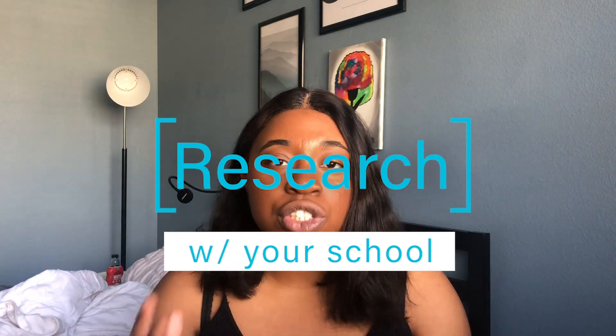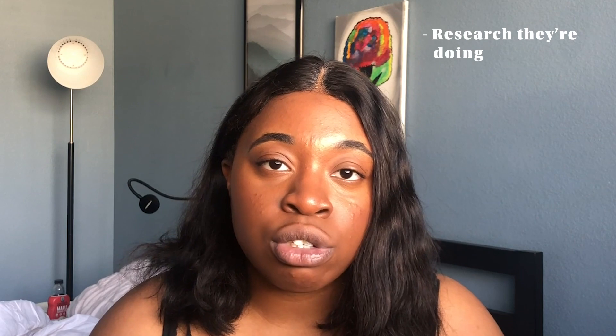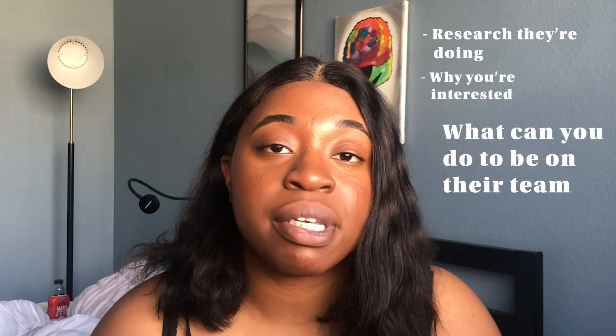First tip: find out if your school does any research or internship positions with professors. Ask your computer science professors if they have research positions available. Most likely, whether you go to a public or private school, there should be research positions available for the summer. Talk to them about their research, why you're interested, and what you can do to be on their team — it could be a great stepping stone.